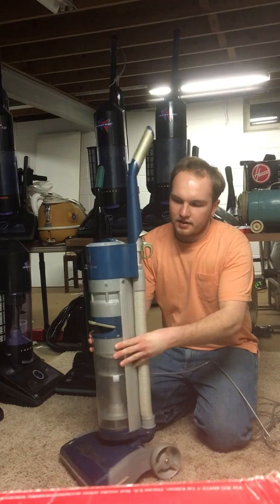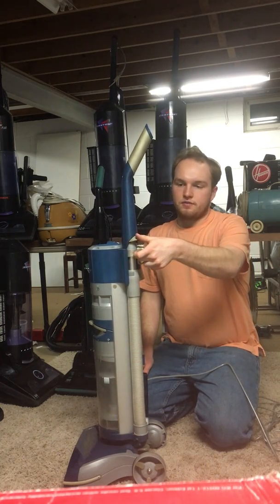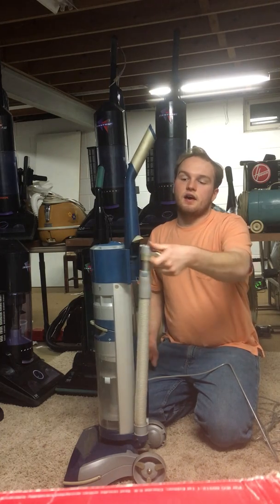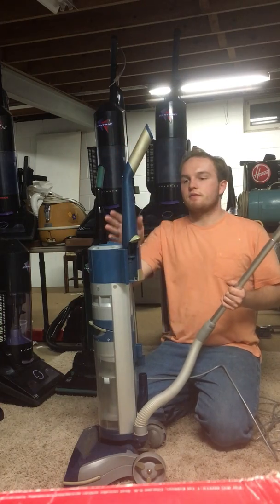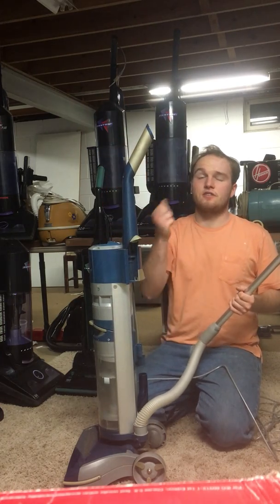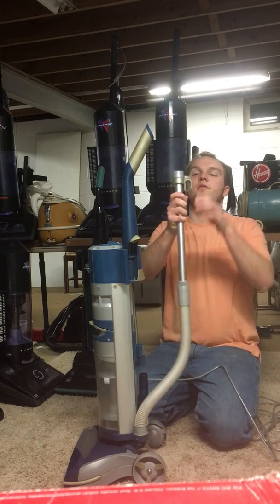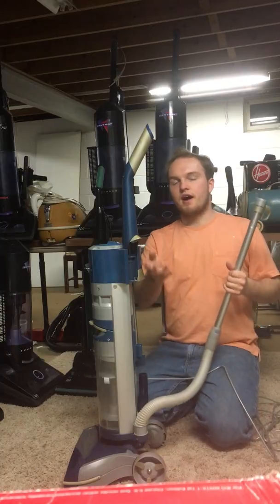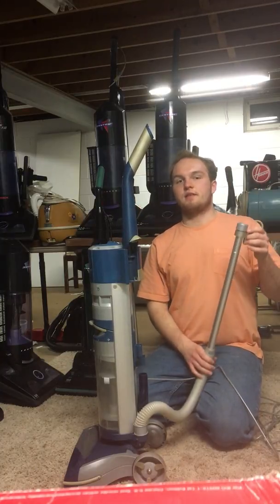Another interesting thing about this Phantom in comparison to older model Phantoms is that instead of having a wand that detaches from the vacuum — which you can use for dusting — this hose detaches totally from the vacuum. The wand itself does not detach; that's something different.